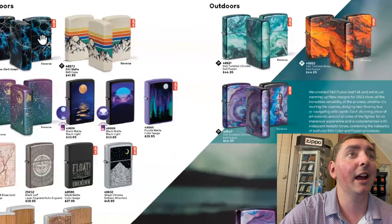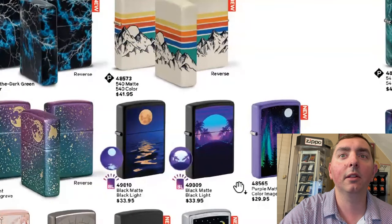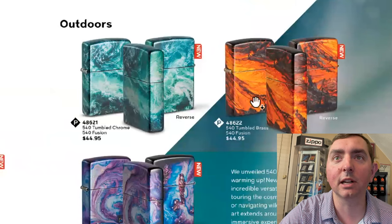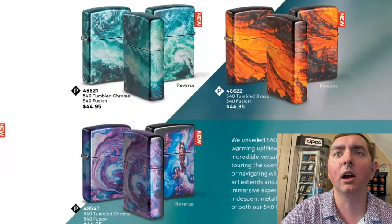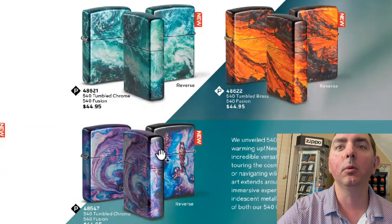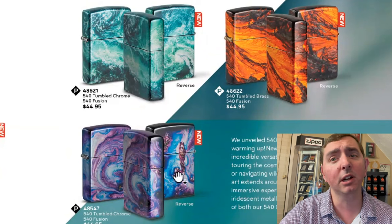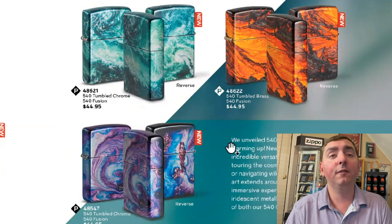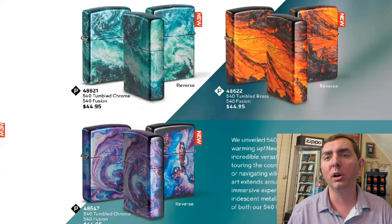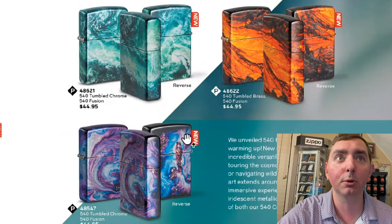Some more outdoors — these look pretty interesting. We got a Lightning 540, glow in the dark. This one looks interesting — pretty neat with the colors and the mountain range. You got the Northern Lights, some black light ones. Here we go — here's some Fusions. They unveiled the Fusion 540 last fall and they're warming up with some new designs. We got Lava, we got Wild Rapids, and Cosmos. The colors really work — I love that purple and blue. The finish of the 540 Fusion I was very impressed with; they come with a really kind of great grip on it that you wouldn't expect. They did a good job.